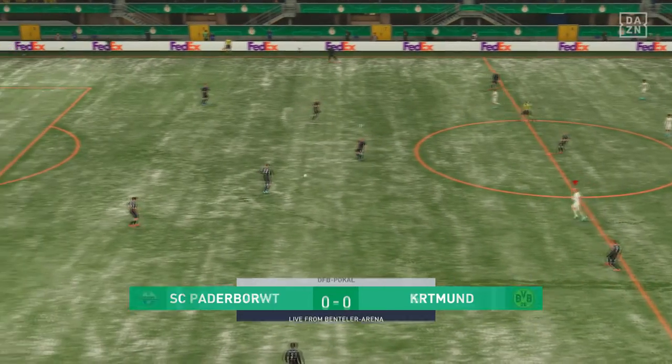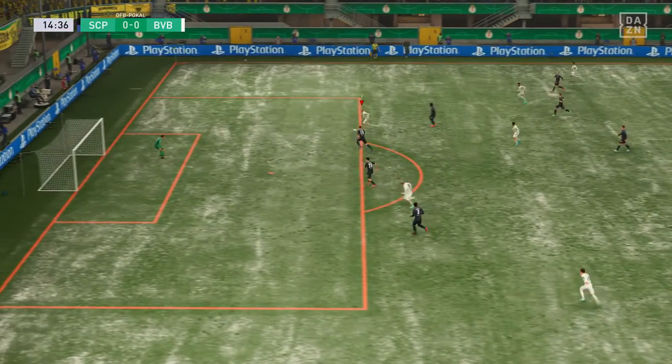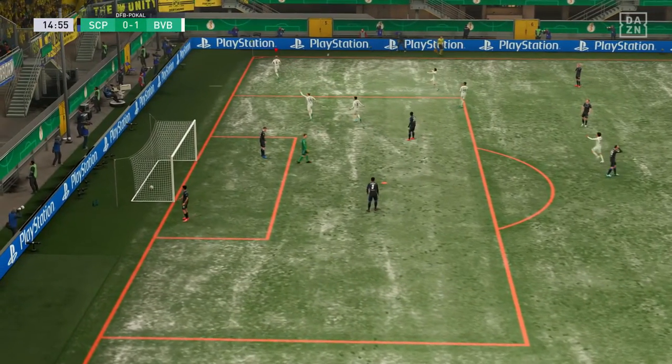And now they get the ball rolling. Can they forge ahead? They do! And you've got to say, they're good value for the lead.